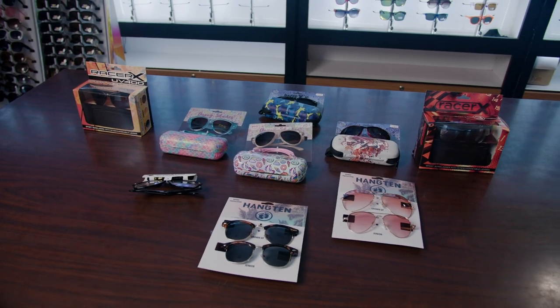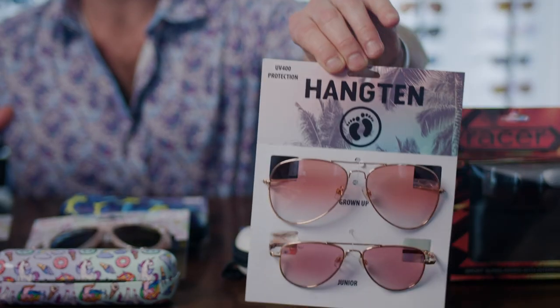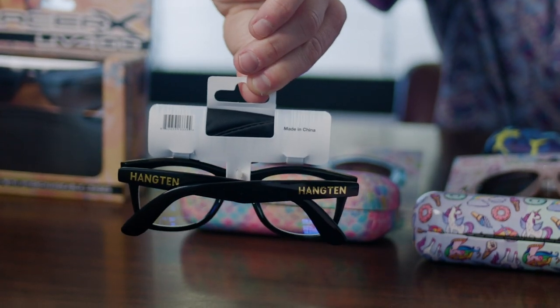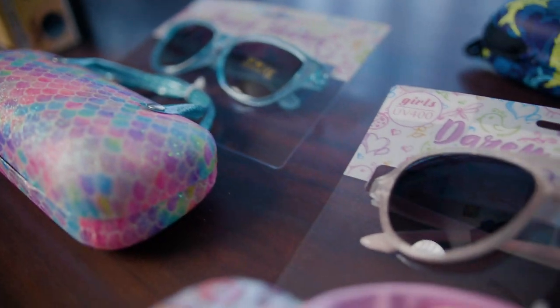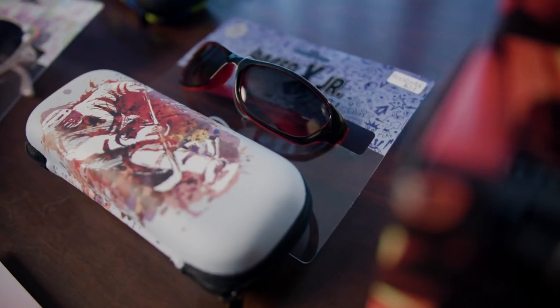These are our high perceived value, retail-ready sunglass combination sets. As you can see, these aren't just sunglasses — they are sunglasses accompanied by cute cases, parent-and-me combination sets, licensed Hang 10 blue light filtering lenses with an accompanying microfiber pouch, and sunglasses with interchangeable lenses and cases, all within the same retail packaging. You can go to sharkguys.com to see all of these high perceived value items throughout the website.